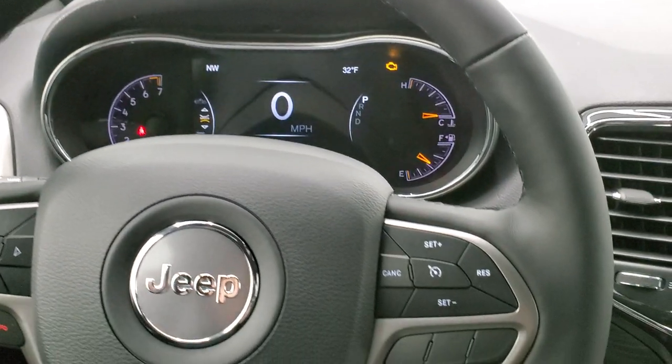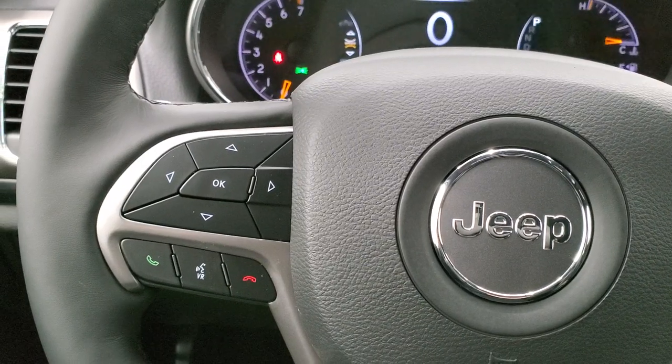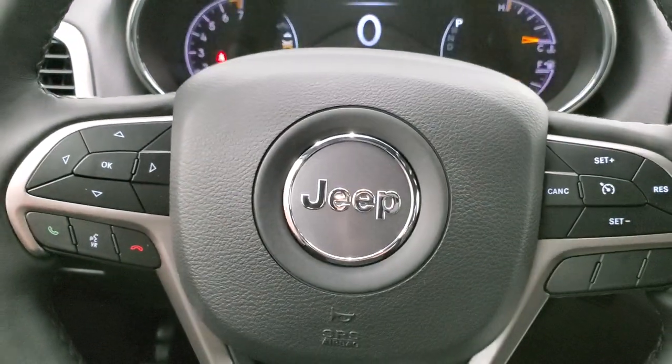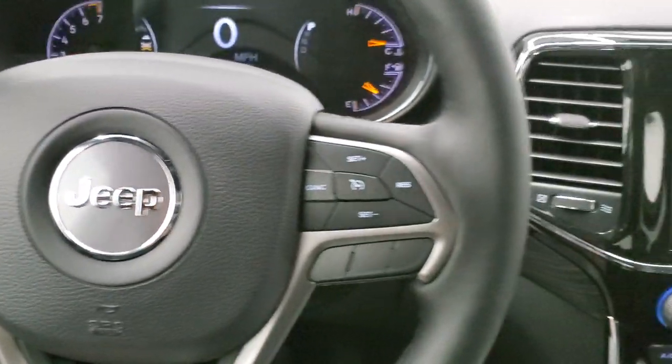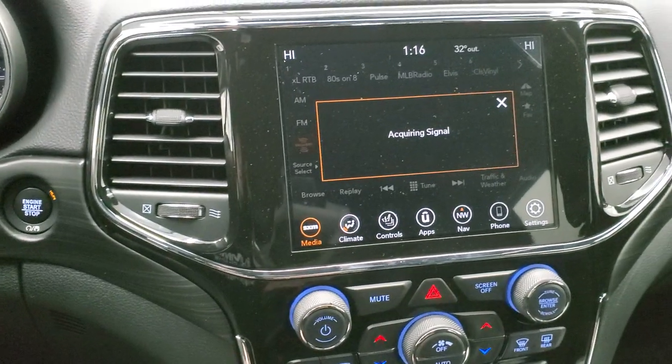You get the heated leather-wrapped steering wheel, with cruise controls on the right, Bluetooth and information center controls on the left, and audio controls in the back of the steering wheel. I like that Jeep keeps the same steering wheel configuration across their lineup and across RAM and Dodge as well.